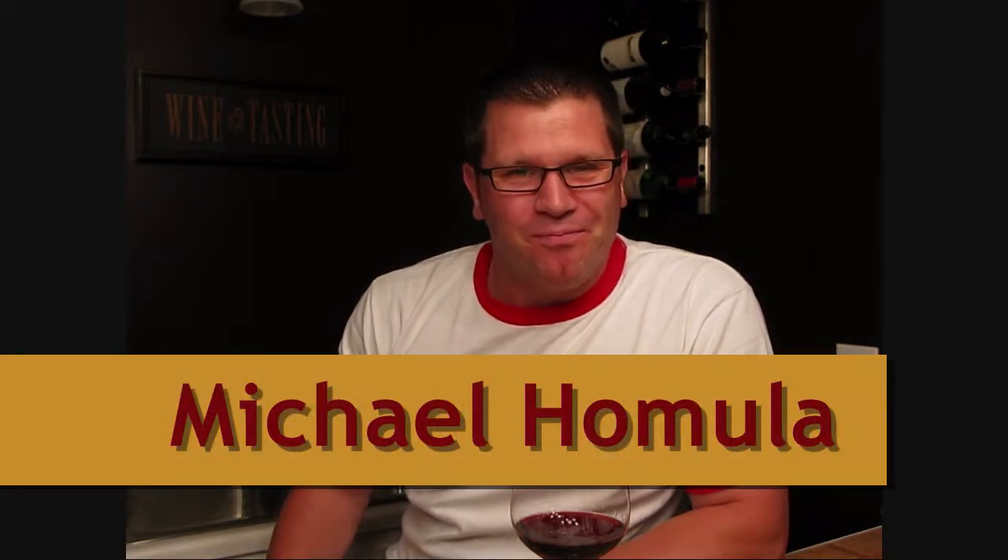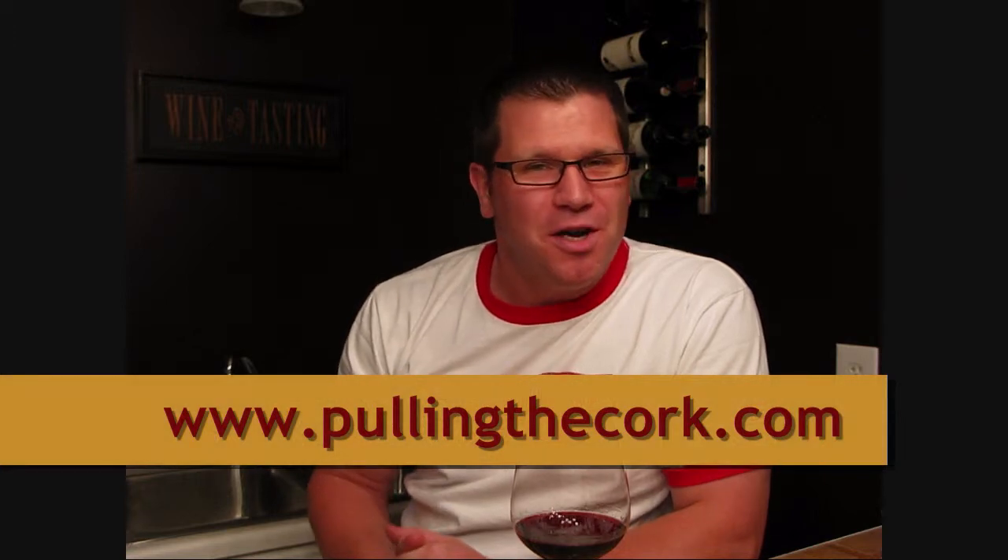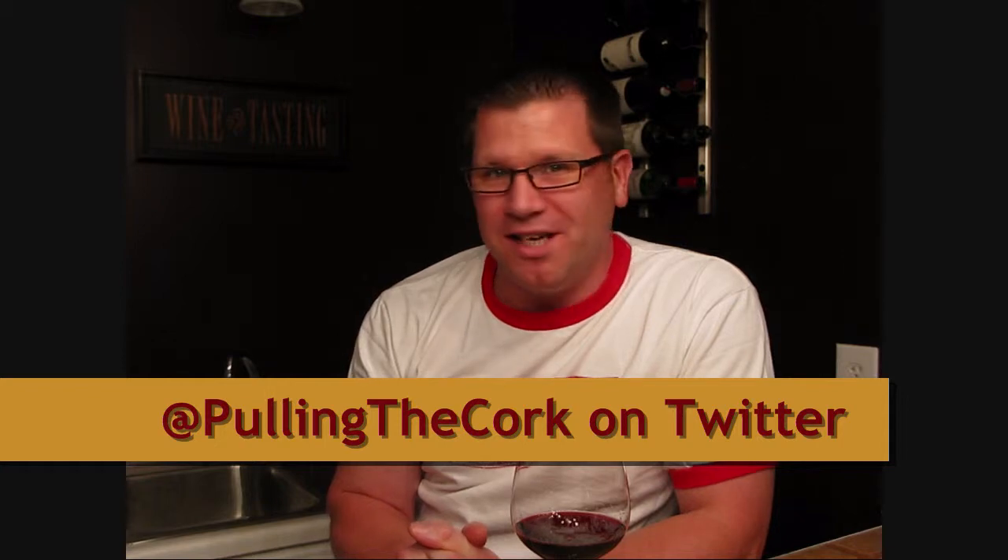Hi, I'm Michael Homula, and thanks for hanging out with us again here at Pulling the Cork. We're at the conclusion of our How to Taste and Talk Wine series. We've covered just about everything there is to know about how to taste and talk wine, and how to write a good wine tasting note.